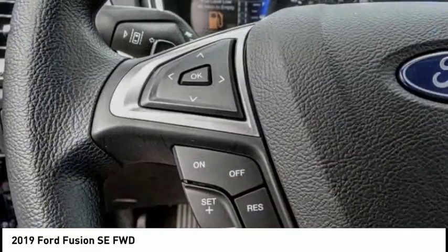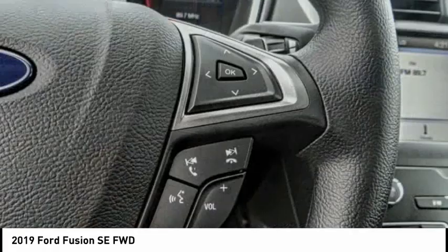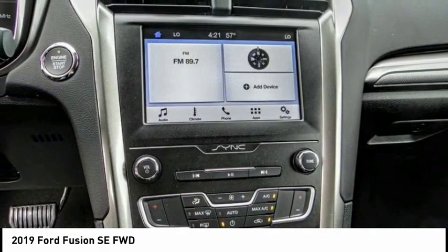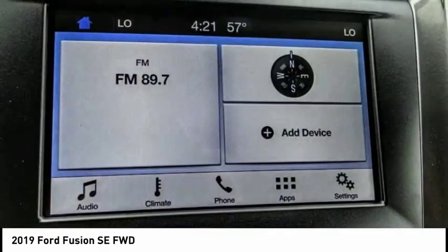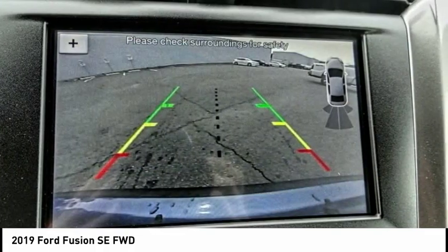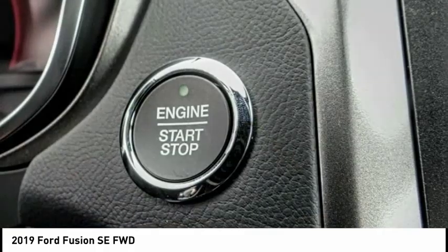Here are some of this vehicle's great options: traction control, power passenger seat, air conditioning, dual airbags, power steering, four-wheel disc brakes, trip computer, compass, Sirius XM radio, security system. Your new ride is just a phone call away.